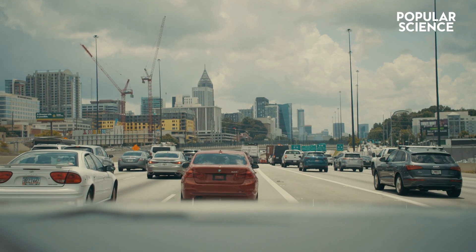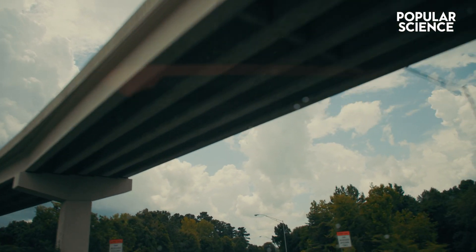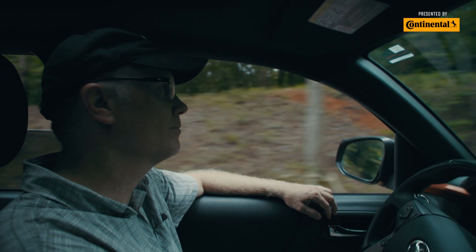Today we're out checking cameras. We have cameras all over the metro area of Atlanta, really along a 50-kilometer transect. So we're going all over — urban areas and rural areas.